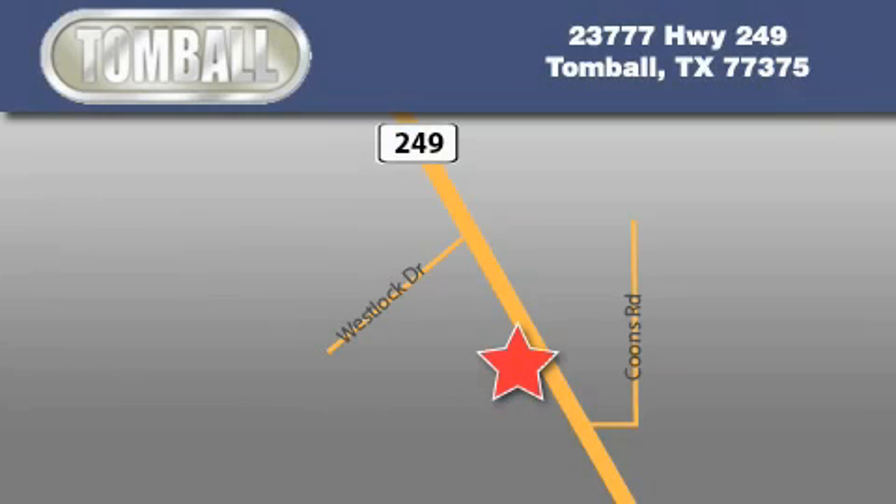Tomball Dodge is located at 23777 Highway 249 in Tomball. Our goal is to exceed all of your expectations to ensure that you'll return for future visits.